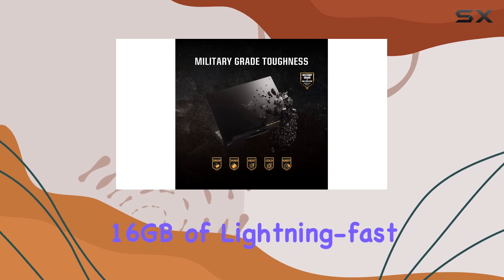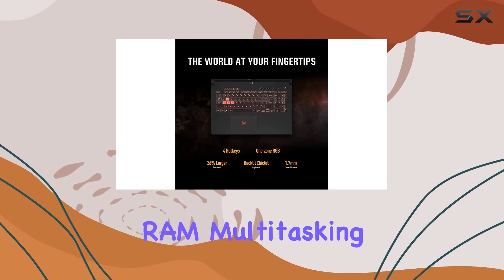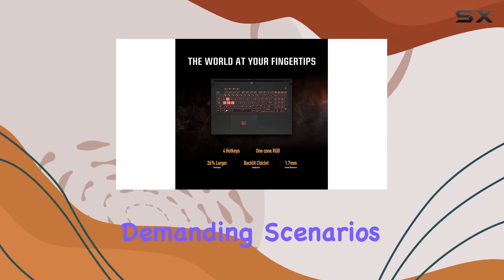Paired with 16GB of lightning-fast 4800MHz DDR5 RAM, multitasking feels like a breeze, even in the most demanding scenarios.